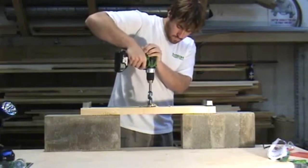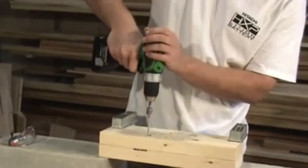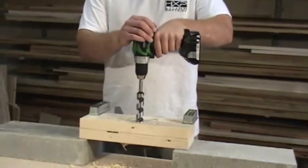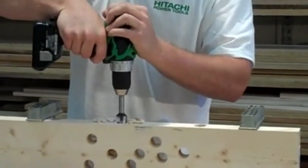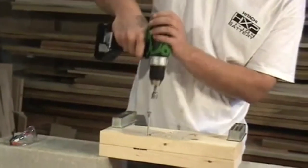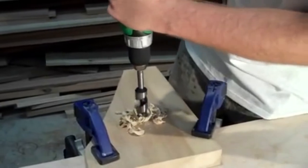Hitachi DS18DSAL – 18V Lithium-Ion Compact Pro Driver. Experts and owners say the Hitachi DS18DSAL is the cordless drill to beat, praising its range of features, versatility, and power. This 18V model is available with either a brushed motor or a slightly pricier, more efficient brushless motor. Maximum speed is 1500 RPMs. It also weighs only 3.3 pounds and is under 8 inches long, making it light and compact enough to easily tote around the house or yard.